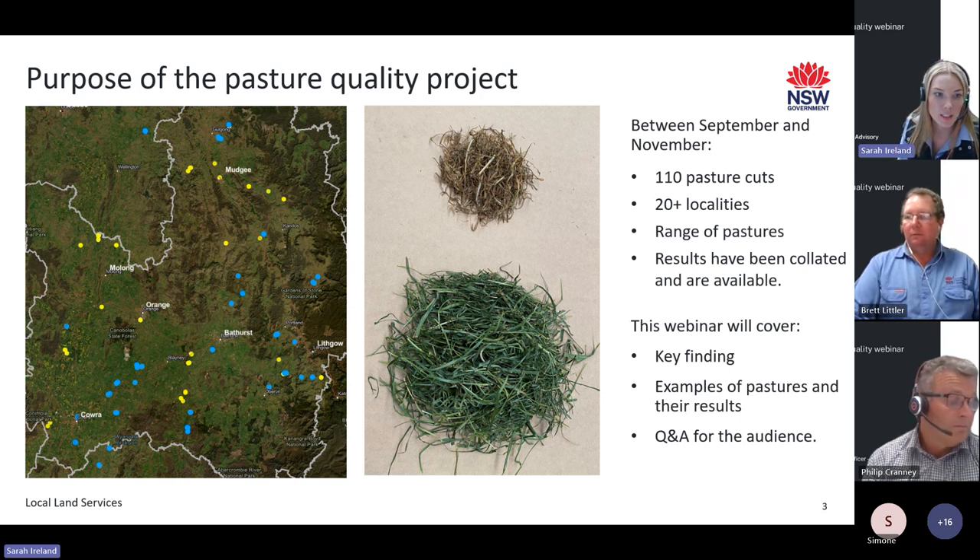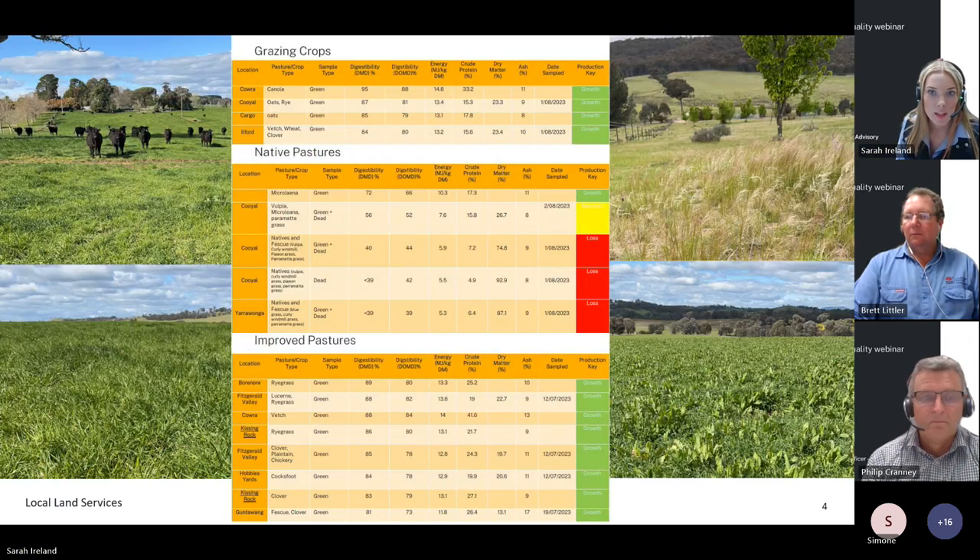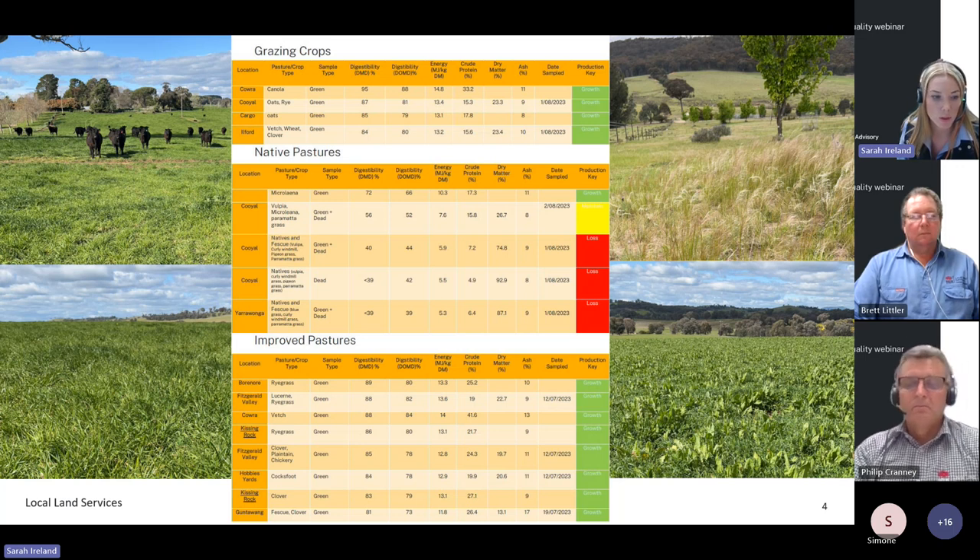The purpose of this project is to see how our pastures are testing in spring for the central tablelands. We visited a wide range of different pastures in the region, so if we didn't get around to testing your pastures this time, hopefully we've tested something similar. Our full results will be sent out to everyone after the webinar and will include all tested parameters, location of cut, and type of pasture. We've also added a productivity indicator with green, yellow, and red highlighting to show how pasture quality will impact livestock performance — whether it be growth, maintenance, or loss of productivity.